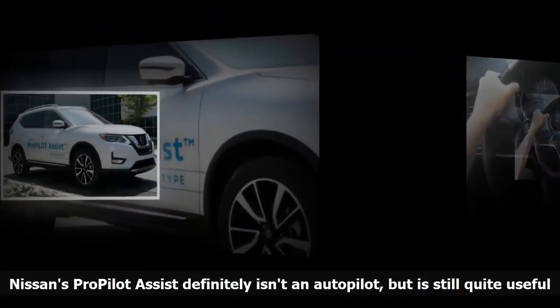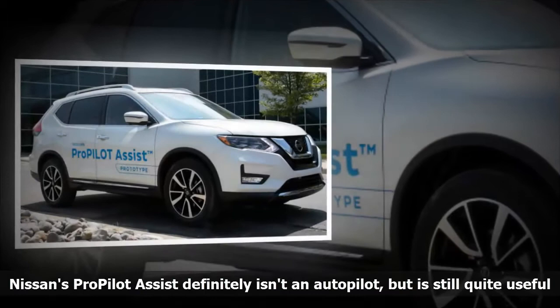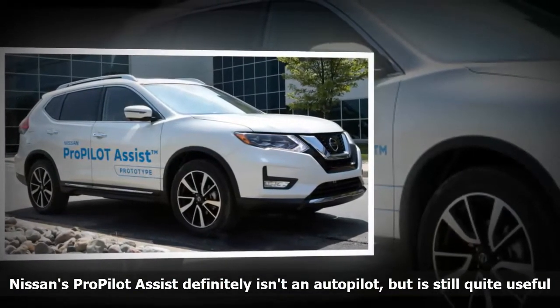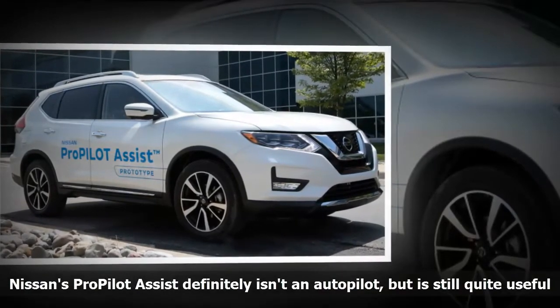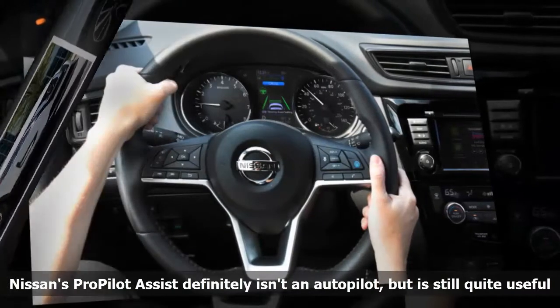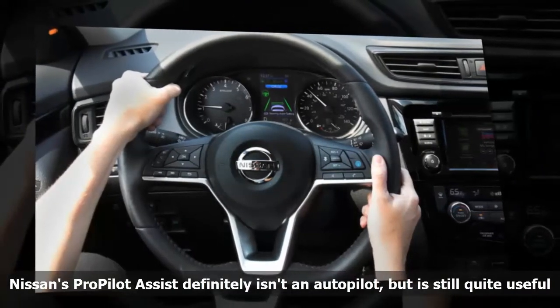Nissan's representatives warned us that the adaptive cruise control can't overcome some speed differentials — that is, going from highway speed to a stop in a short period of time. So if traffic comes to a slow or a stop very quickly, the driver may have to provide stopping power manually.